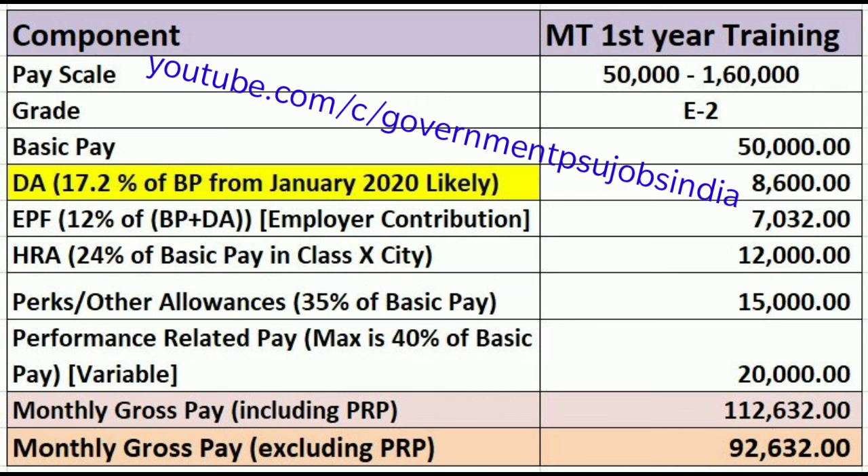I'm specifying the time frame because dearness allowance or DA is a variable component. In the case of PSUs, DA varies every quarter because public sector units follow the Industrial Dearness Allowance or IDA pay scale. In contrast, pure government sector DA increases every six months. In the last quarter DA was 14.8%, and from January 2020 it has likely become 17.2%.